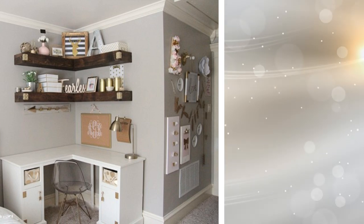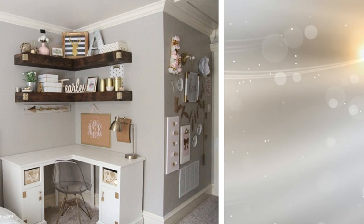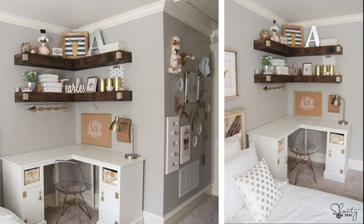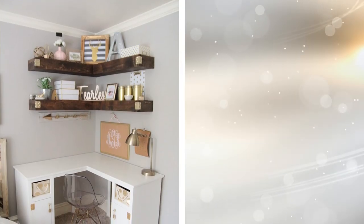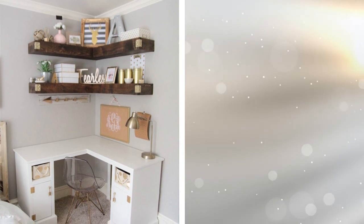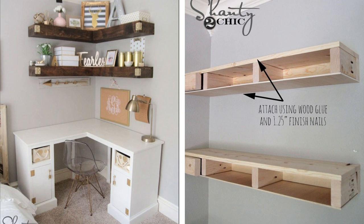21. Often the corners of your office are neglected. Everything is placed flat against the walls, leaving the corners holding trash cans and other things. However, you can use a special corner desk in these spots, complete with a custom shelving unit designed to be placed above them. This allows you to efficiently use literally every corner of the room. Check out the DIY instruction guide on Shanty2Chic.